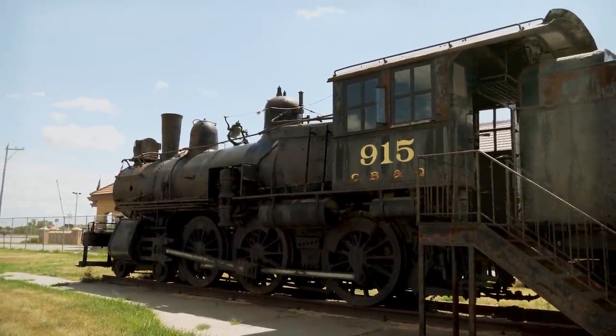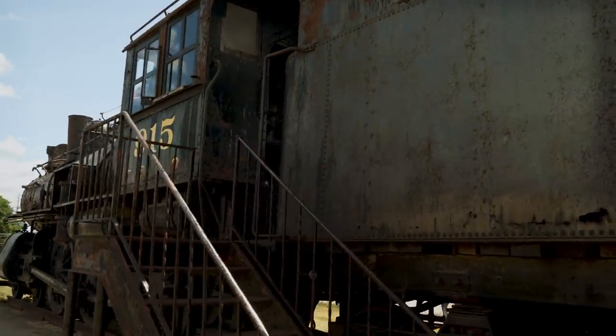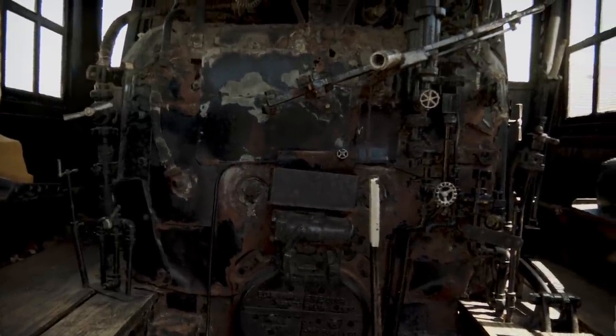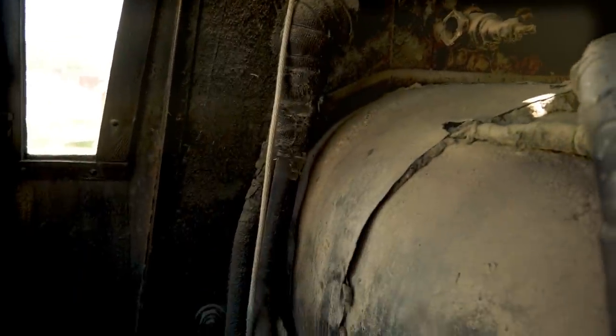This engine right here is a coal-burning engine that was built in 1902, and was later transitioned over to an oil-burning engine. We're going to walk up here and take a quick look. So this is what the view would have been like. It always amazes me, looking at this stuff, that people built these things — just the engineering that went behind it is always impressive. I see a rope, and if I look outside, the rope is connected to a bell.